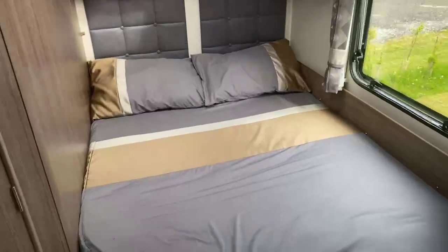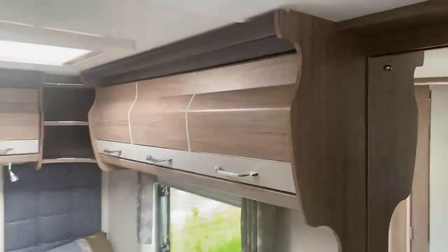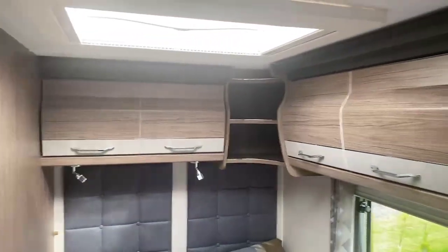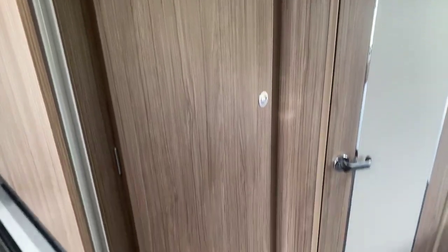Large French bed with storage space underneath, and lifting up that French bed, a huge amount of storage located above. High quality of finish on the bathroom door with those chrome strips and further storage on the left here in a tall wardrobe with drawers underneath.